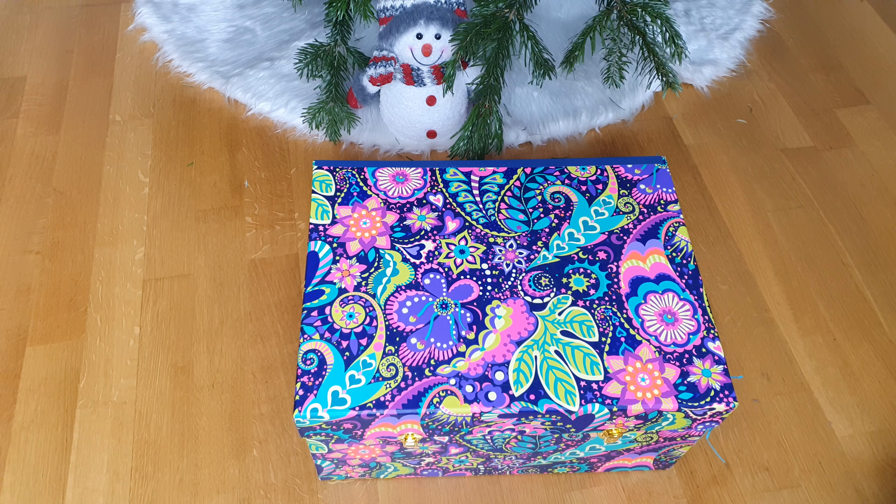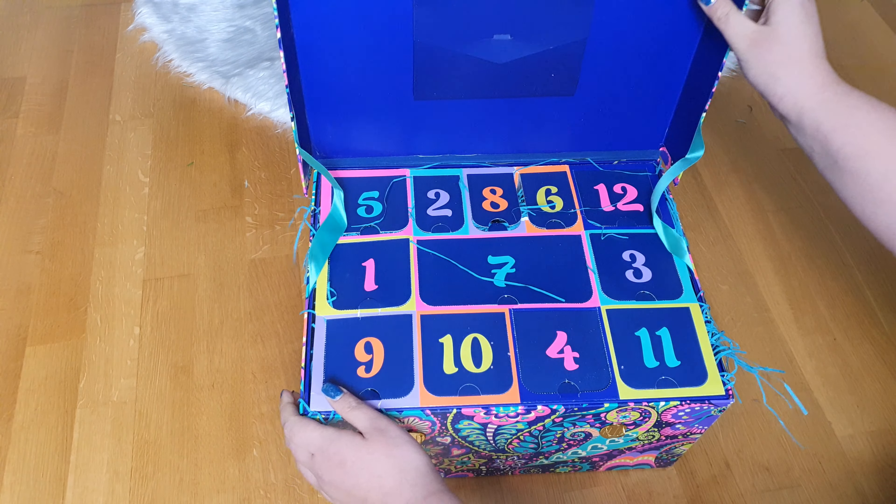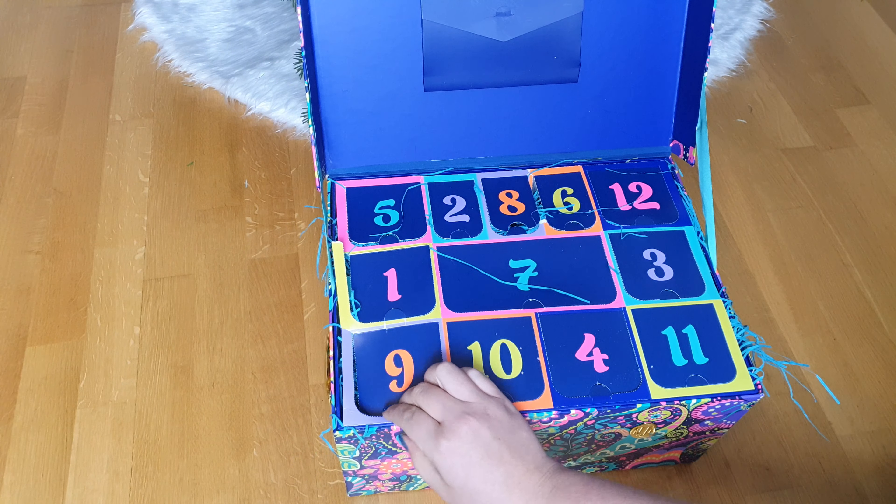Hey guys and welcome to Laschet Weltkalender door number 9. Let's see what is inside. Here we have number 9 — I can grab this one.